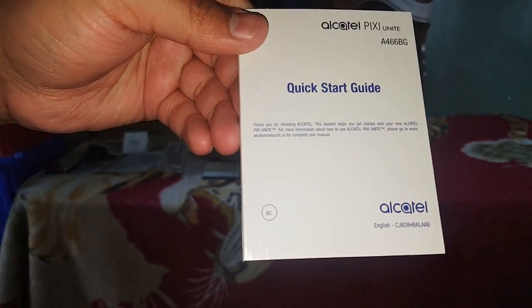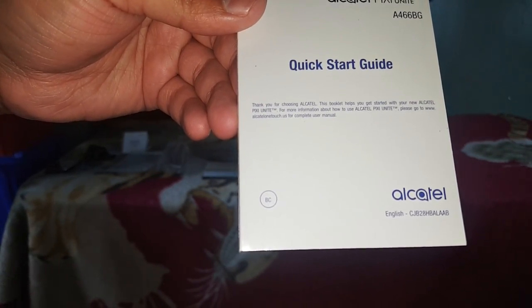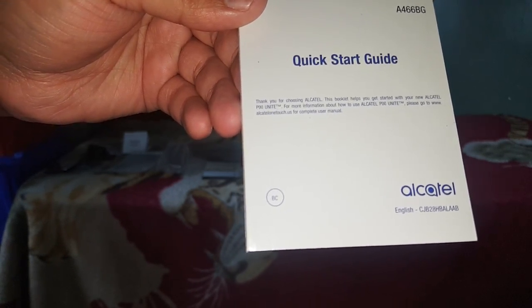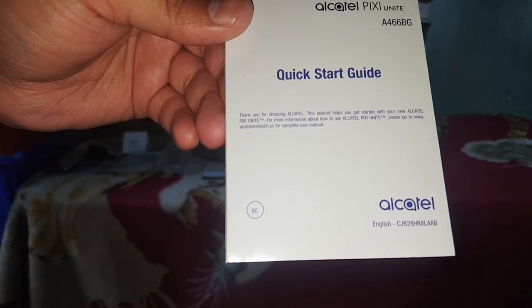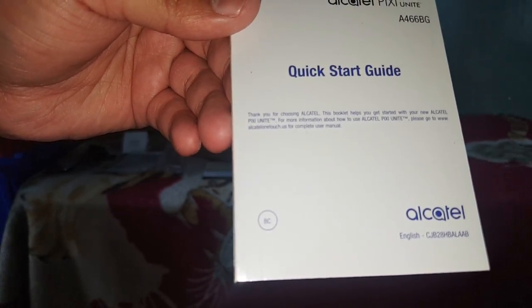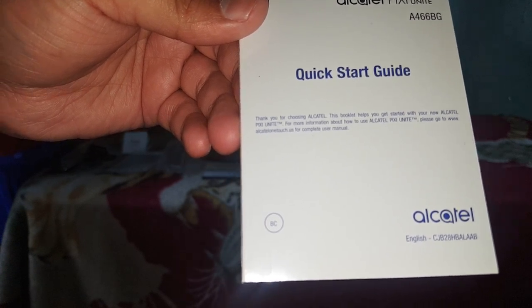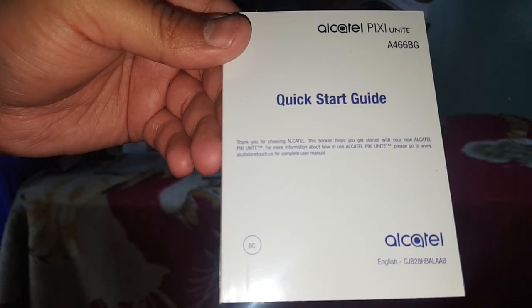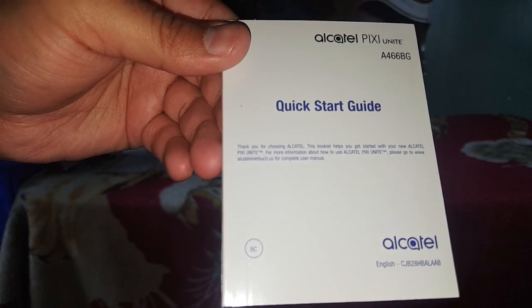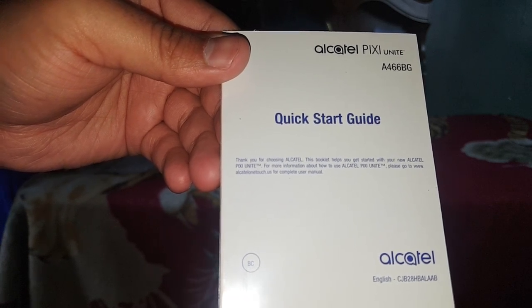And last is the quick start guide. Thank you for choosing Alcatel. This booklet helps you get started with your new Alcatel Pixie Unite. For more information about how to use the Alcatel Pixie Unite, please go to www.alcatel1touch.us for the complete user manual.